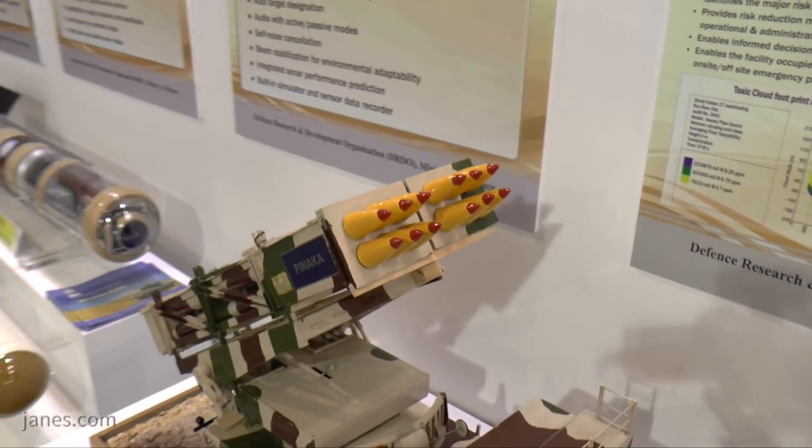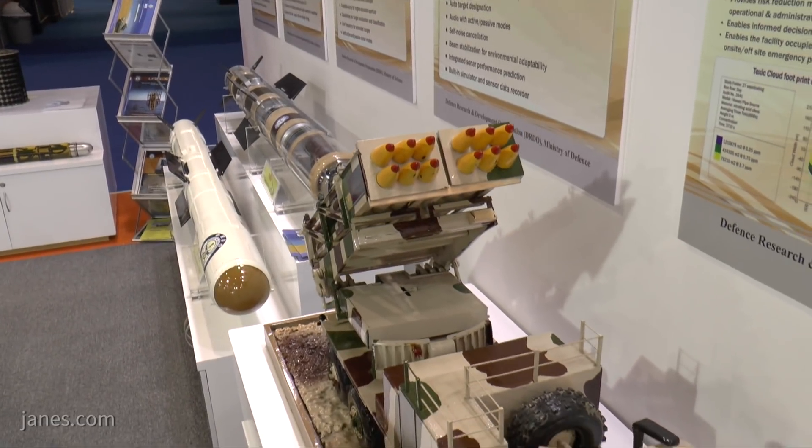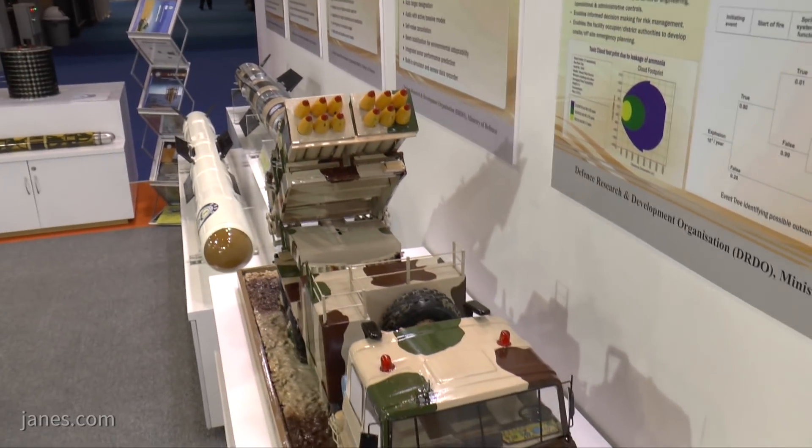It is also fitted with a computerized fire control system and a gun laying system, because it has a land navigation system.